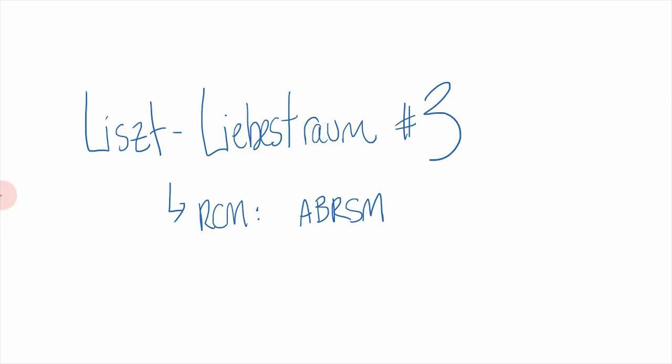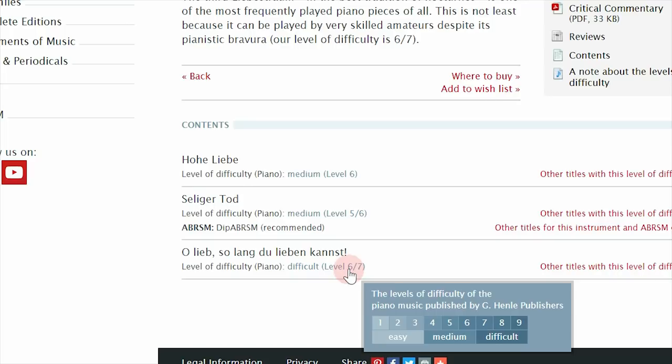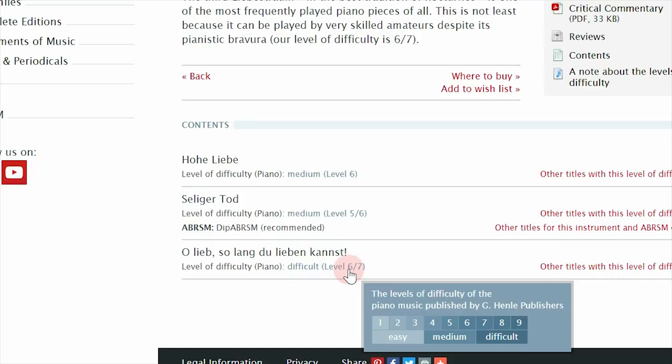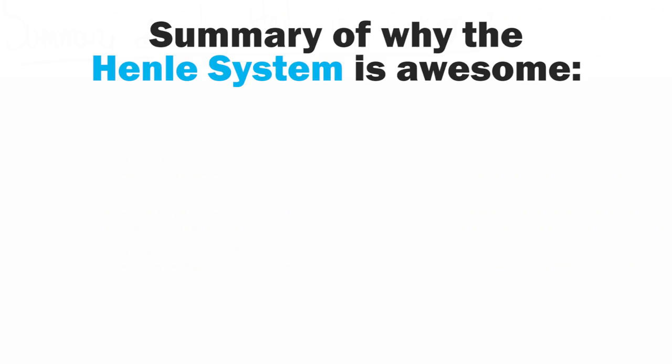The main strength to me of the Henley system is its ability to rank really difficult pieces. A common example is the third Liebestraum from Liszt's set of three — it's considered ABRSM difficulty according to the RCM, basically university level, the second most difficult level the RCM even has. However, when we look at what Henley has to say about the third Liebestraum — 'O lieb, solang du lieben kannst' — it's ranked a difficulty level of six to seven. That means there are still three more levels of difficulty higher than that, and it's much more specific than just the one level higher the RCM can offer. Pieces at an ABRSM or LRCM level can vary super widely in difficulty, but the Henley system can narrow those difficult pieces down even further.